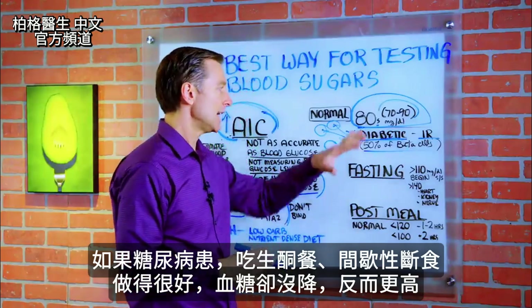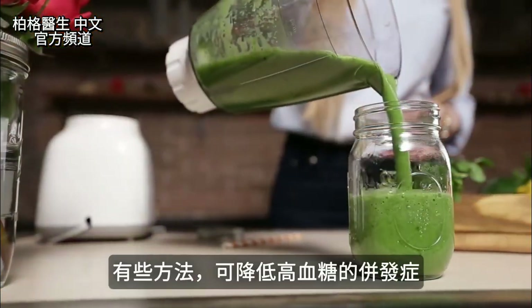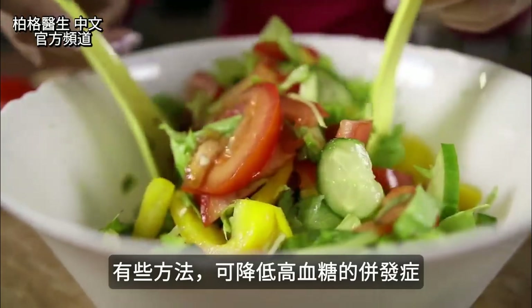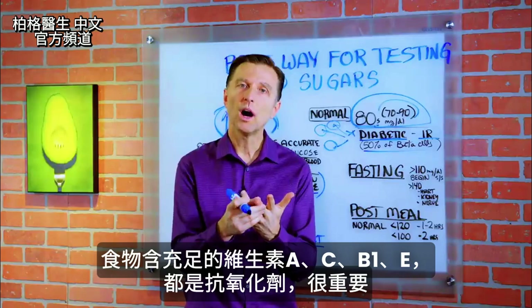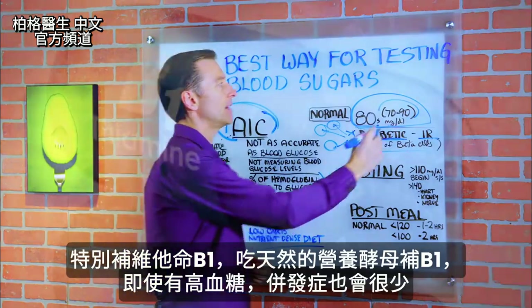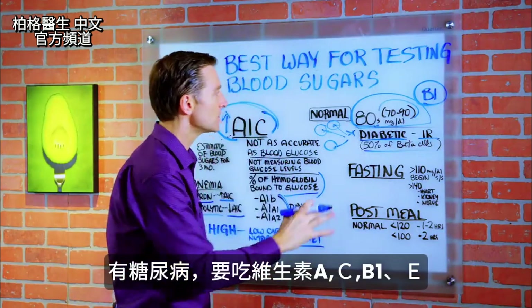If you are a diabetic and you're doing the keto plan and intermittent fasting and doing great, but you can't seem to get your blood sugar down to where it needs to be, realize you can do certain things to neutralize and minimize the complications of that high sugar. You can do it with high nutrient-dense foods. Make sure those foods have enough vitamin A, vitamin C from food, B1, and vitamin E — those are all antioxidants that are really important. Especially vitamin B1: if you get enough B1 from nutritional yeast or a natural source, even if you have high sugar, the complications will be very minimal.